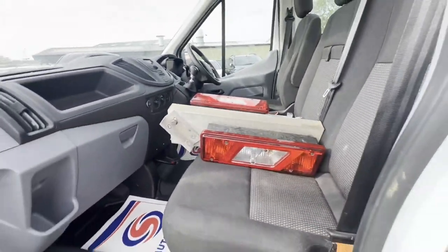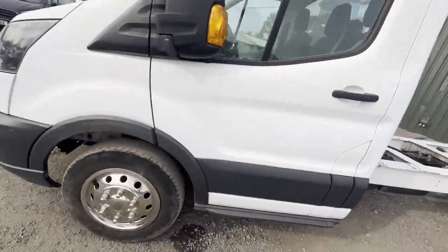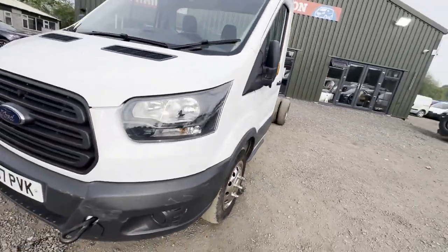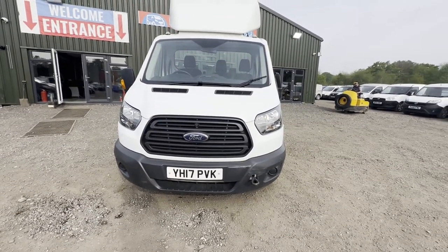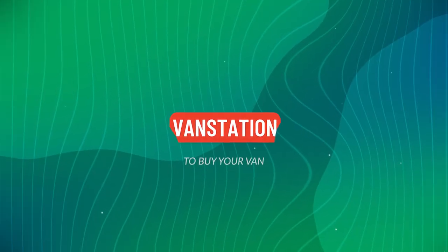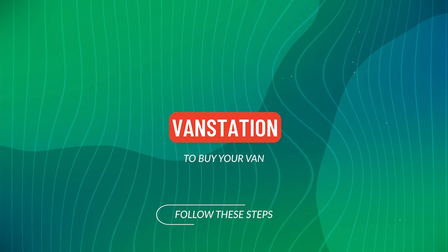This will make an excellent recovery truck. Features: two former keepers, electric windows, EU status Euro 6, HPI clear. CAP retail: £9,225.